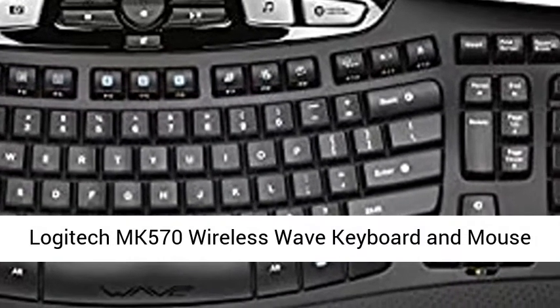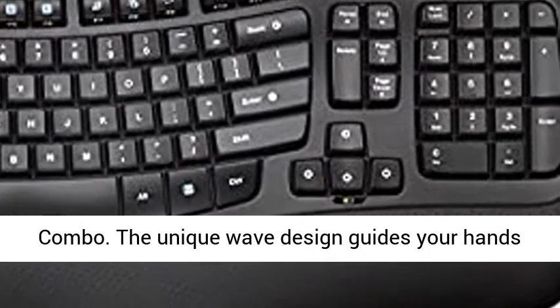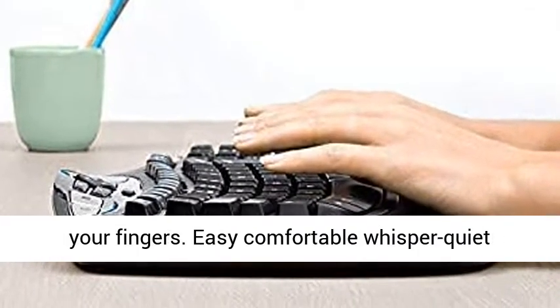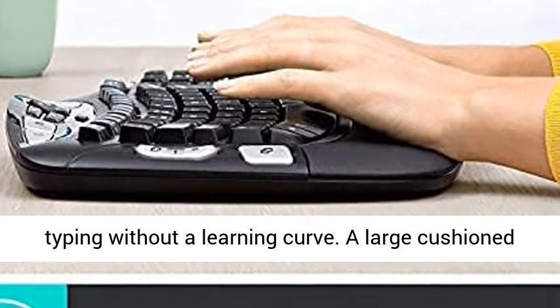Logitech MK570 Wireless Wave Keyboard and Mouse Combo. The unique wave design guides your hands into the best position and conforms naturally to your fingers. Easy, comfortable, whisper-quiet typing without a learning curve.